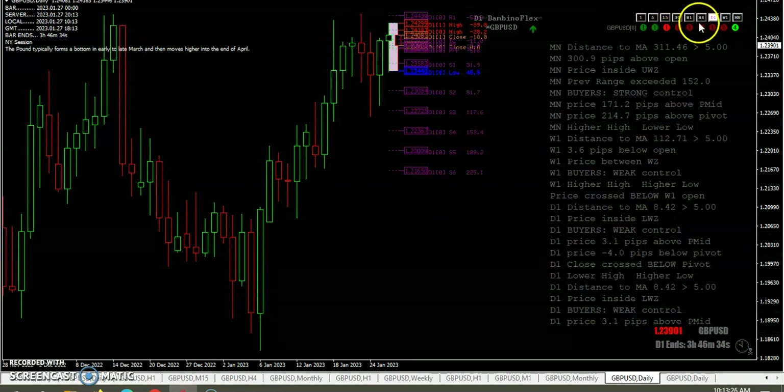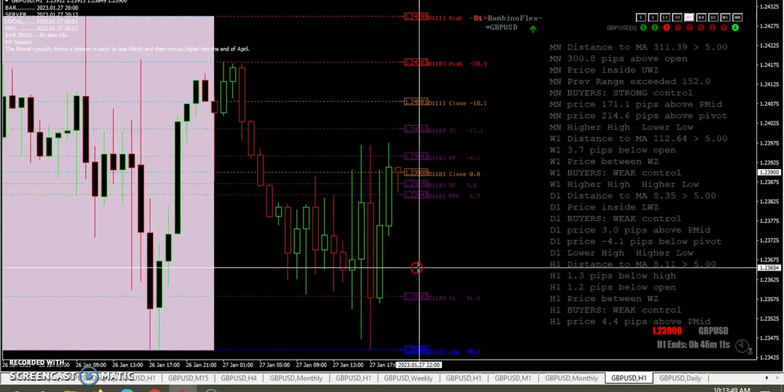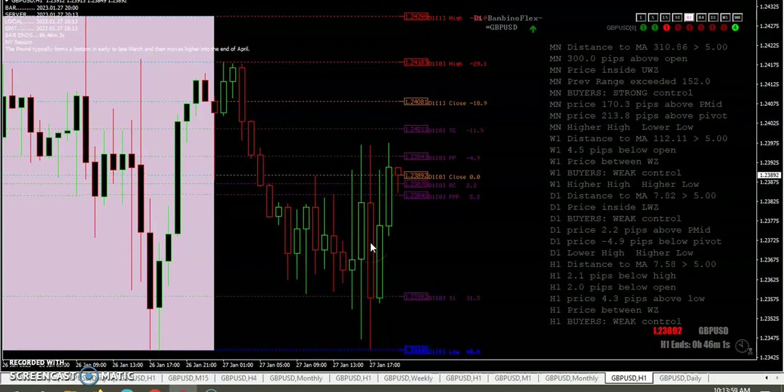Dropping down to H1, you can see once again how price danced around that S1 pivot. So you had one, two, three, four, five opportunities — actually this was yesterday — so today you had about five opportunities around that 58, call it 60 level, to take a long trade and make some money.